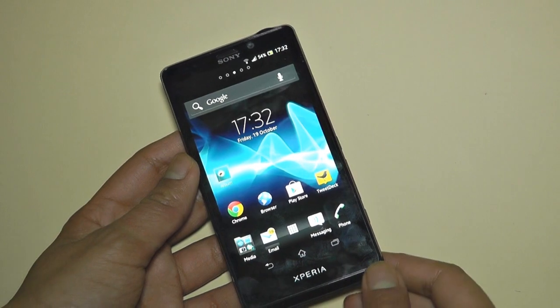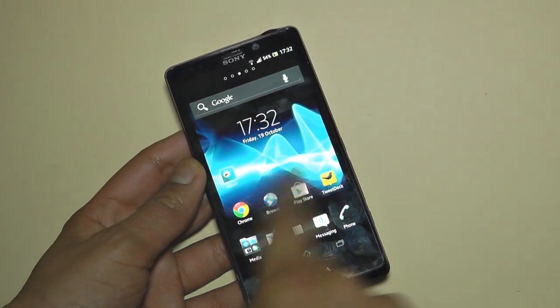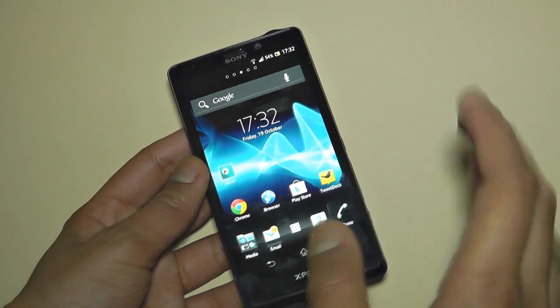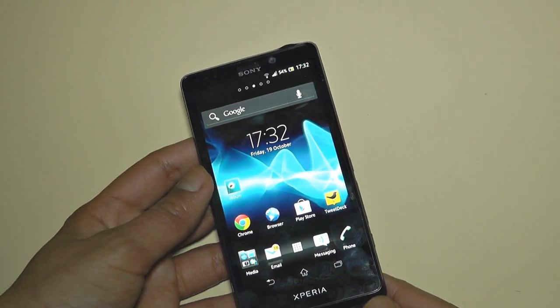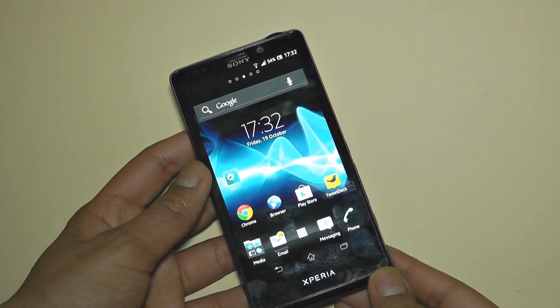Thank you guys very much for watching. Please follow me on Twitter at eCartman12, where I will be posting updates on what I think of this mobile phone. I'll also be giving you all those updates in my full review of the handset, which will be up in about two weeks' time. This has been Eric from eCartman12.blogspot.com — I'll see all of you in the next video.